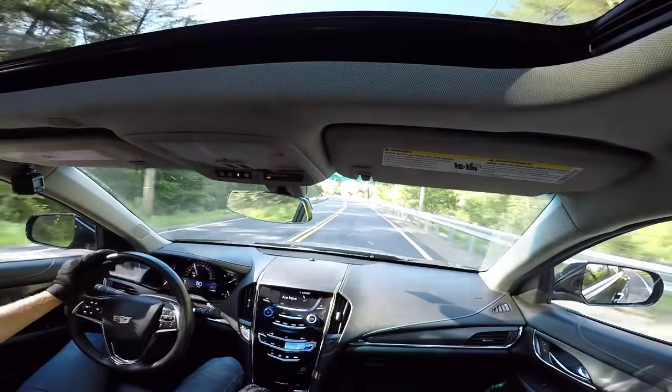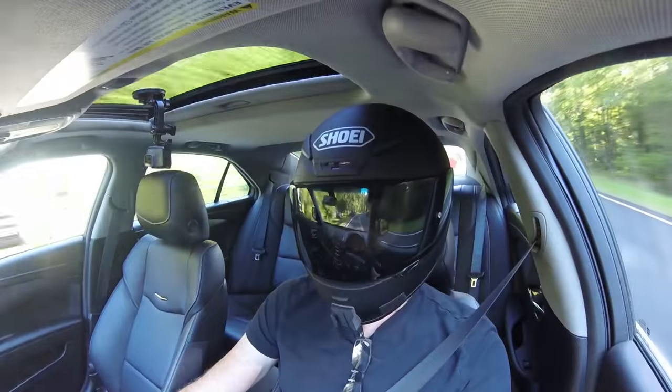It's firm without being abusive. Wow, I am so impressed with this car.